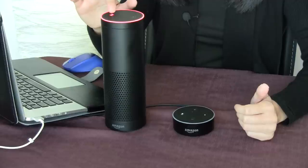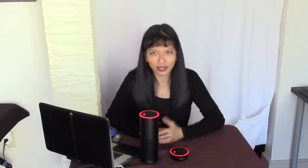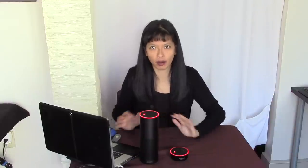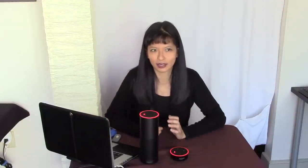Now I'm going to unmute this one and say, Alexa, stop. [Both devices stop.] And they both respond — they both stop, not just one. So I thought that was kind of interesting and cool. Like if you get a phone call and you need to mute everything, you just scream Alexa, stop, and they're all stopped. I think that makes a lot of sense.